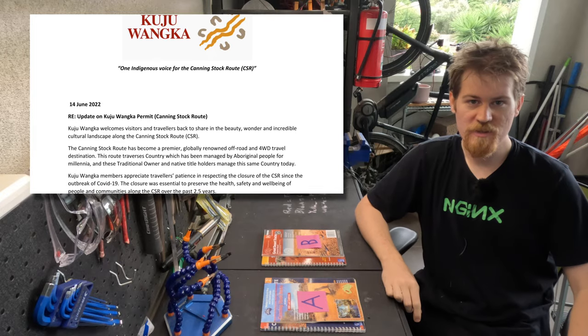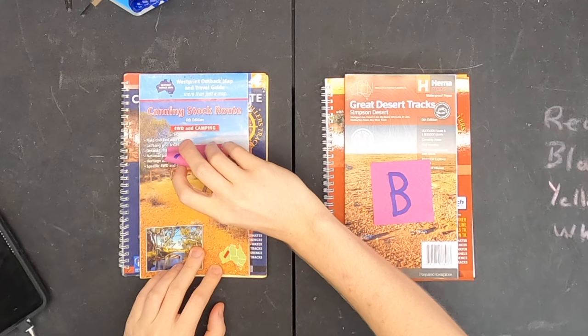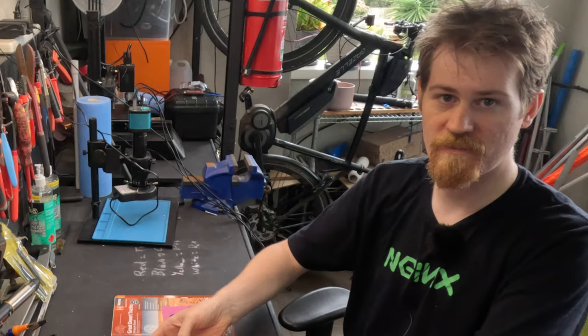It came to us as a sudden and great surprise that the Canning Stock Route was now open and permits were being issued again. As much as it was starting to look like Plan B was going to get promoted to Plan A, suddenly Plan A was able to go ahead again. With only a month's notice, we would be travelling the legendary Canning Stock Route.